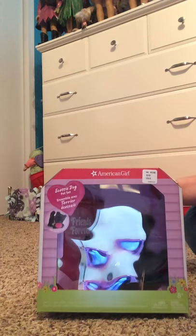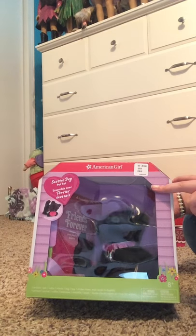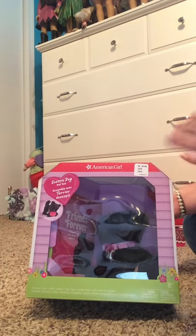Hey guys, it's AJFanGirly360 here, and today I'm going to be opening the Scotty Dog Pet Set from Costco. It's a Costco exclusive, and they also have two other pet sets, the Gray Kitten and the Sheep Dog.